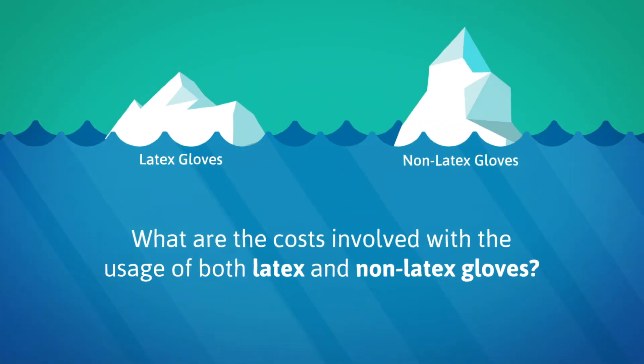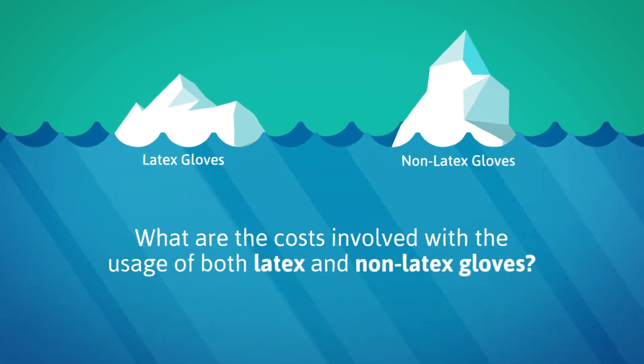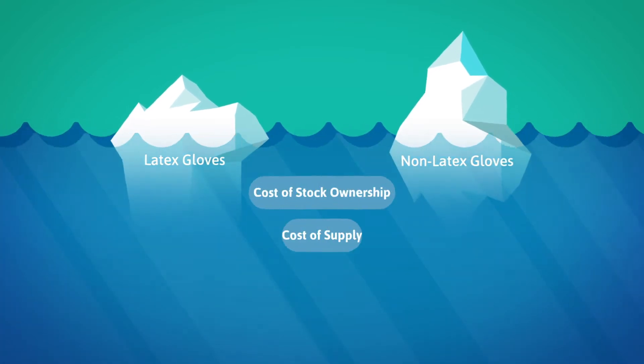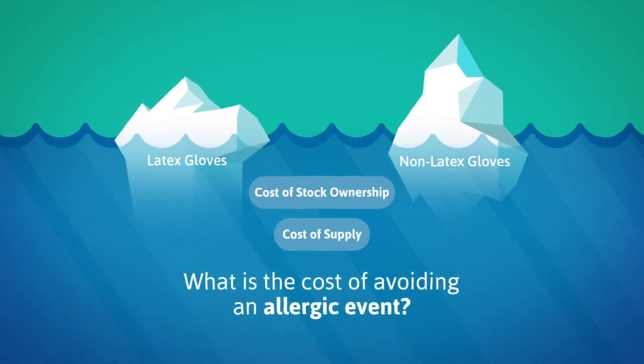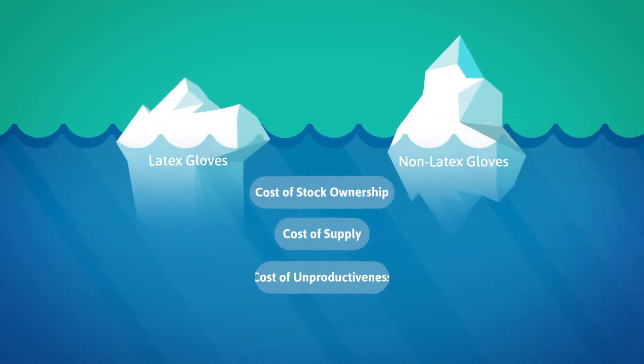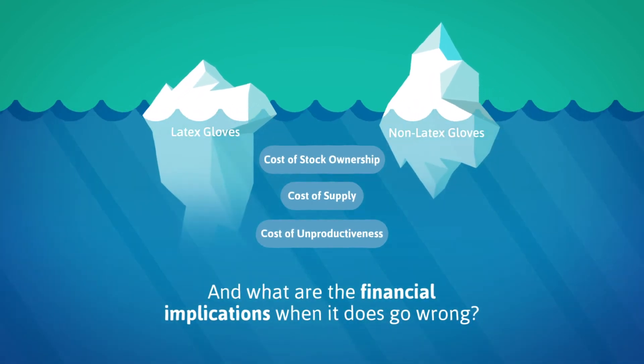What are the costs involved with the usage of both latex and non-latex gloves? What is the cost of avoiding an allergic event? And what are the financial implications when it does go wrong?